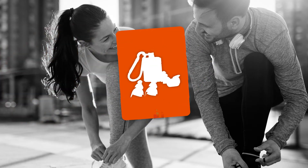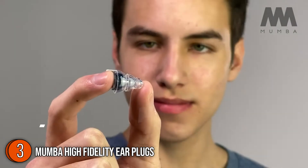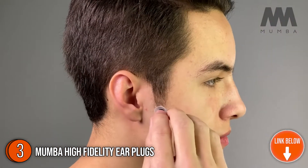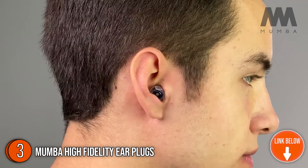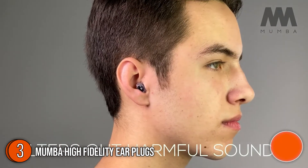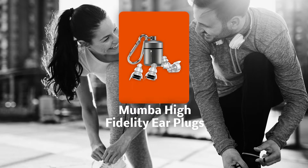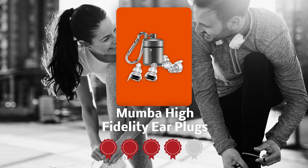The third earplug on our list is the Mumba High Fidelity Earplugs. The Mumba High Fidelity Earplugs contain a proprietary precision filter that provides just the right amount of sound reduction while preserving voice clarity and audio quality. You will actually hear better and still be able to talk to your friends at a loud event. The product is so small and lightweight you can take it anywhere. Trustedshoppingguide.com has awarded the Mumba High Fidelity Earplugs a 4-badge rating.